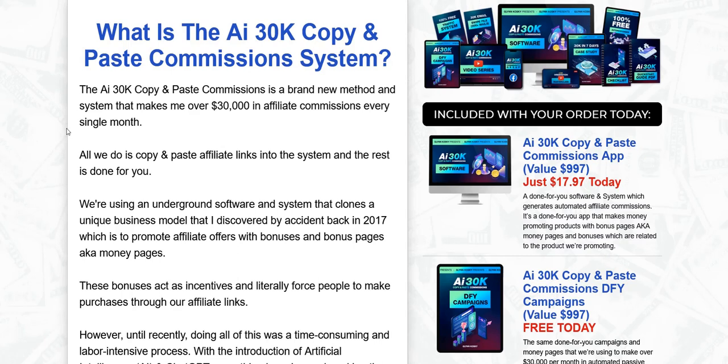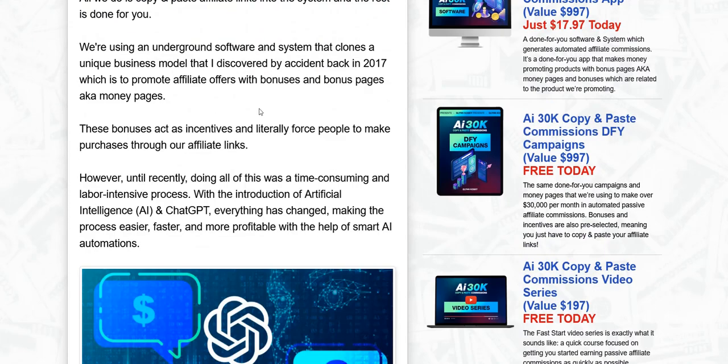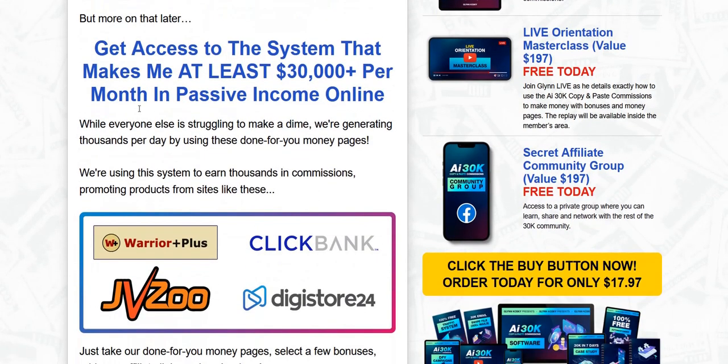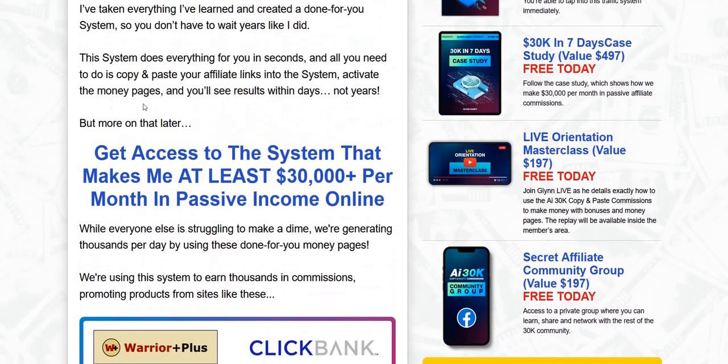They give you a done-for-you squeeze page with a simple text headline and an opt-in form. You hook that up to an email autoresponder account and then drive traffic to it. The visitor enters their email address, they're added to your email list, and then they're redirected to a bonus page — not directly to the affiliate link, but to a bonus page where you can offer free bonus products when the customer buys via your affiliate link. These are products that the AI 30k Copy and Paste Commissions system gives you the right to give away. Once they've clicked on the bonus page, there'll be a video telling the visitor about the product and offering the bonuses.